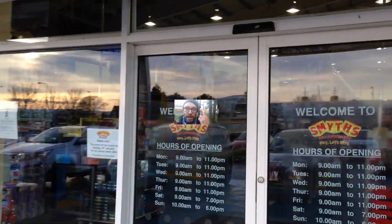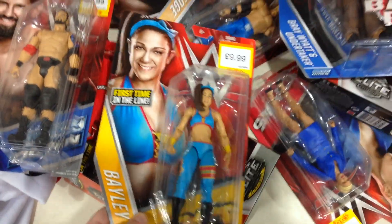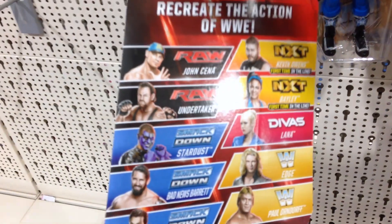Hey everybody, it's Glenn. Back with a post-Christmas toy hunting video. One thing I'm looking for is the WWE Basic Series Bailey, which Smith's website is listing as in stock. I'll hit my local Smith's and see if I find her on the peg. Wish me luck. Oh, I think I see her — yep, sitting out here wide in the open. Well, that was easier than I expected.